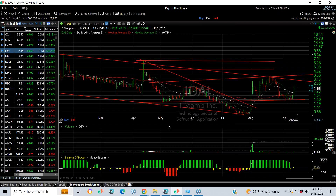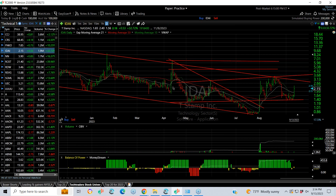IDAI exploded in August, pulled back, formed a kind of a falling wedge, and then popped out today, jumping 33% on almost 2 million shares. It's thinly traded and has an inverse head and shoulders — a move to the neckline could get you up towards $7. This could be a wildfire stock, so keep an eye on it.